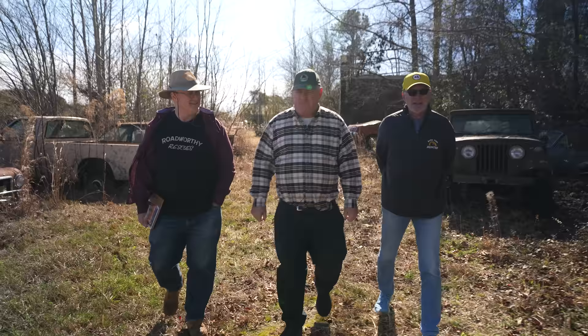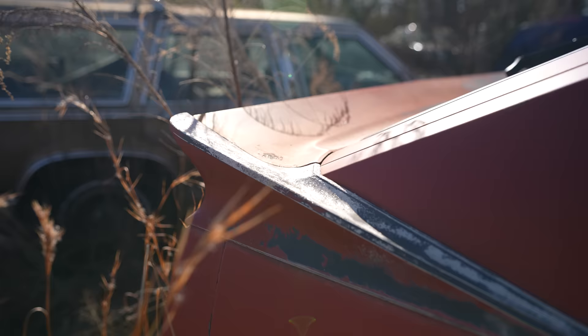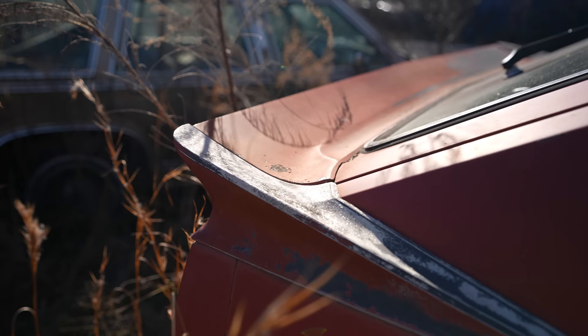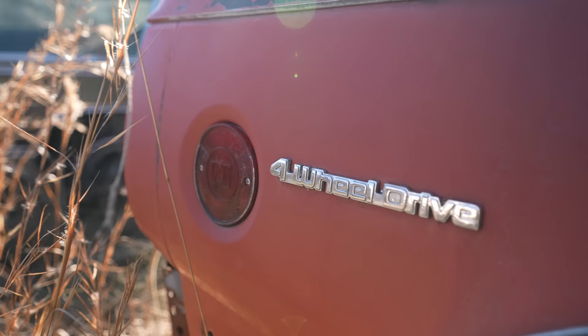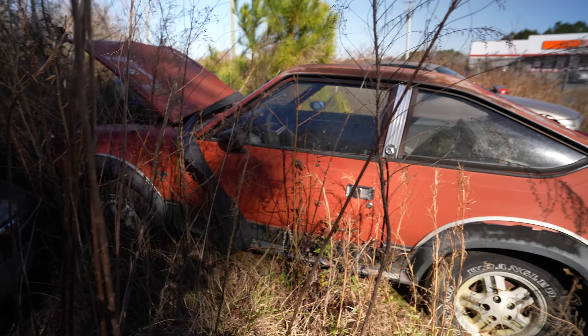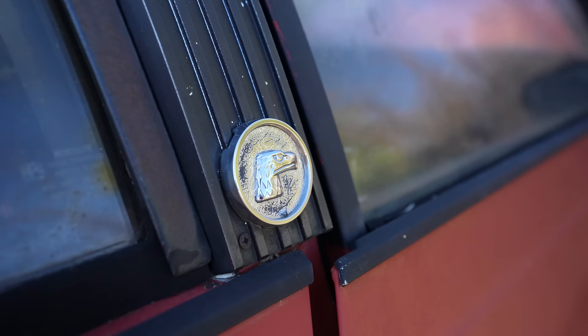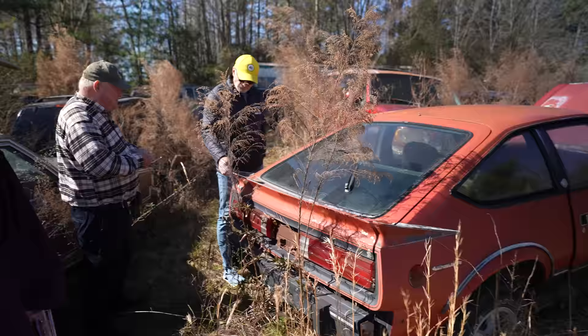Is that a Spirit AMX over there? It looks like it because it's got the AMX spoiler on it, but it's actually an Eagle SX4 — so it's four wheel drive. This particular one has the Pontiac Iron Duke four cylinder in it. AMC had a very dependable six cylinder engine — the 4.2 and the 232 engine were very dependable. When the government imposed efficiency standards, they had to source a four cylinder from somebody else. The first one was a Porsche 924, naturally aspirated, and then the next year they put in the little Pontiac Iron Duke.